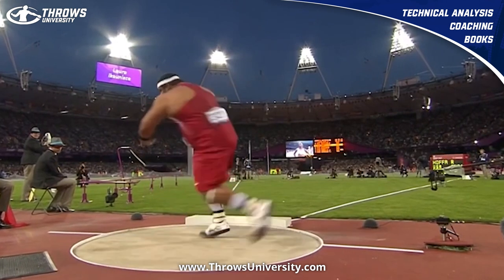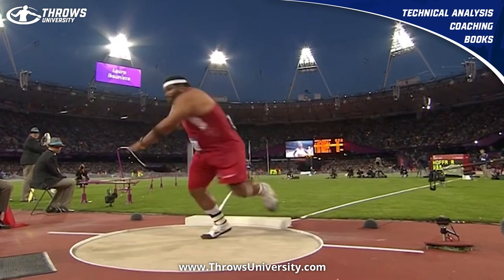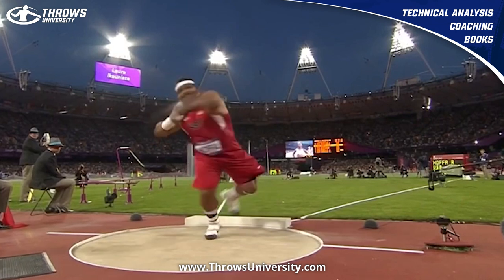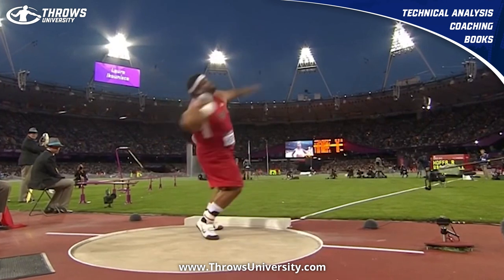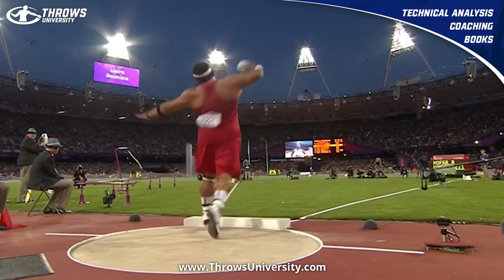I do think, because he sort of falls in out of the back, that his position here is a little bit exposed. In '07 he was a little bit more upright over top of that right side, so his right side rotated a little bit better in '07.